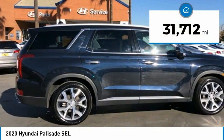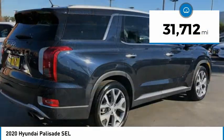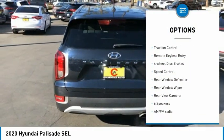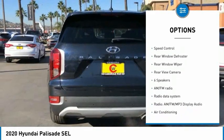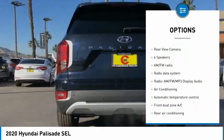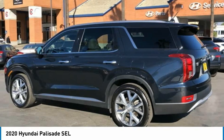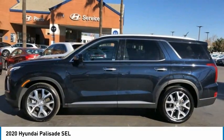This vehicle has less than 35,000 miles. Here are some of this vehicle's great options: blind spot monitor, electronic stability control, brake assist, traction control, remote keyless entry, four-wheel disc brakes, speed control, rear window defroster, rear window wiper, and rear view camera.